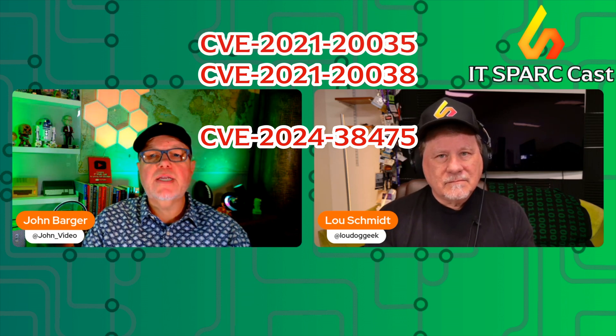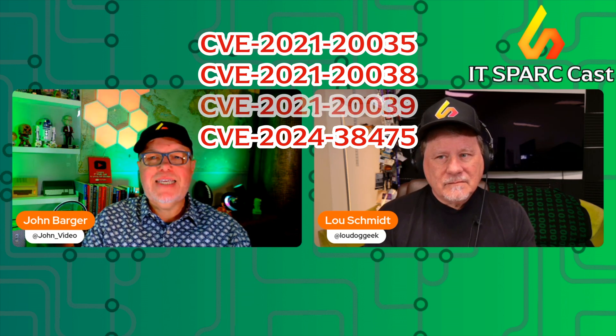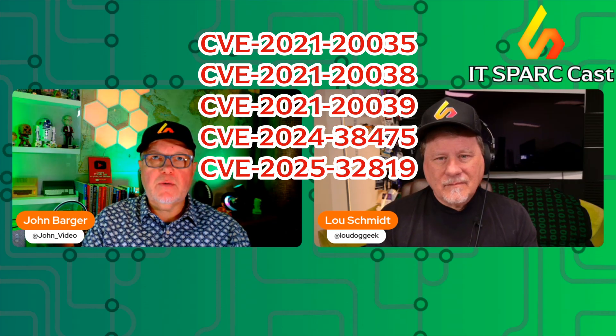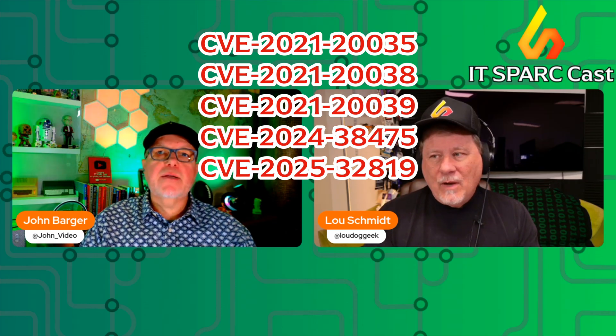While there's no CVE explicitly noted, we believe based on research that there are known vulnerabilities attached to it that may have been leading to this. Those are CVE-2021-20038, CVE-2024-38475, CVE-2021-20035, CVE-2021-20039, and CVE-2025-32819. These are some older vulnerabilities that have been patched but still lead to this.